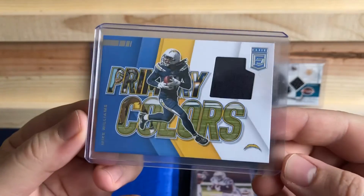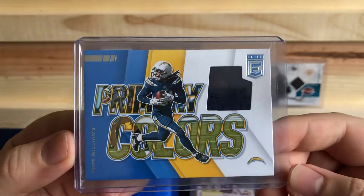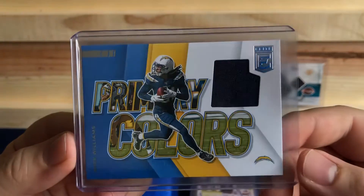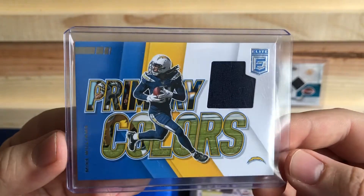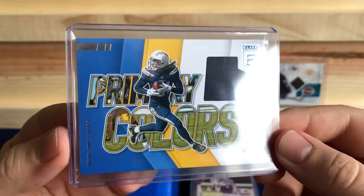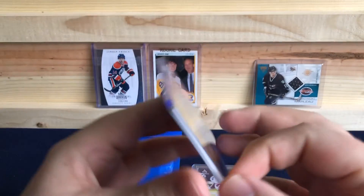Mike Williams, primary colors of Donruss Elite. He's finally, this year, sort of becoming that guy who they drafted out of Clemson — that top wide receiver in the league type. So I picked this one up.